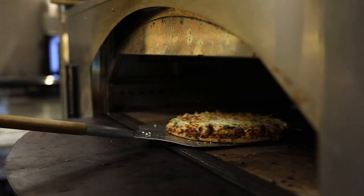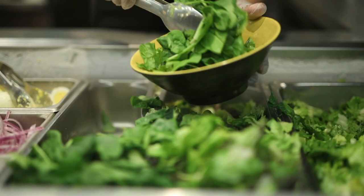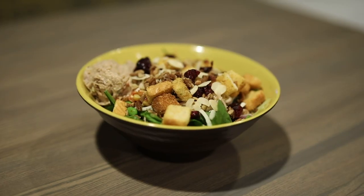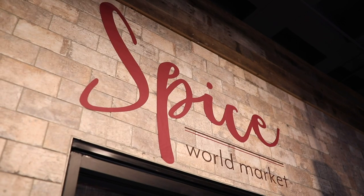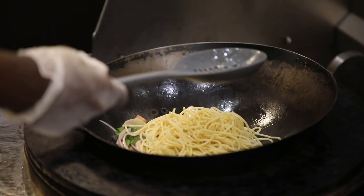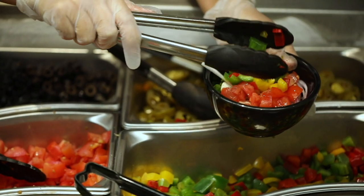Toss is all about customization — create a personal pizza, salad, or sandwich exactly how you like it, or try out the fruit and yogurt bar. For a meal with international flair, check out Spice. Build your own meal with a taste of Mexico, the Middle East, Asia, or Italy.